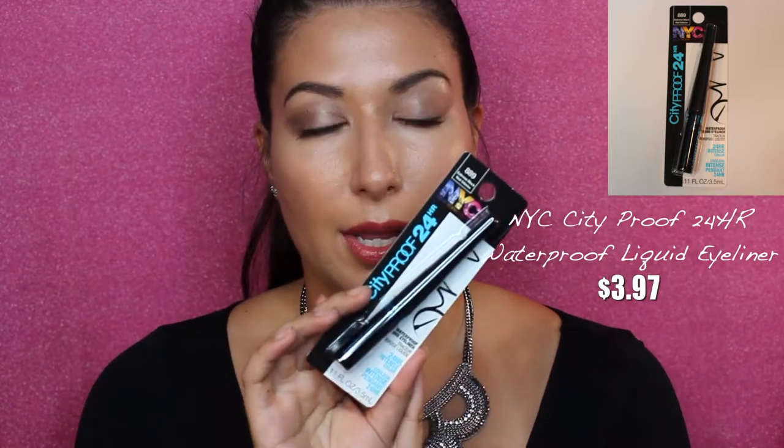First, this is the NYX City Proof 24-hour waterproof liquid eyeliner. It says 24-hour intense color. You get 0.11 fluid ounces or 3.5 milliliters of product. The color I got was Extreme Black, or 889. It says: intensify your eye look with rich color that lasts up to 24 hours with a long-wearing waterproof formula — transfer resistant and will last all day and night. Never apply this product in a moving vehicle.